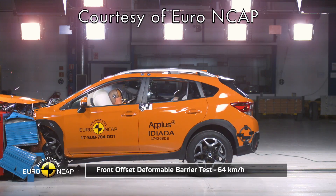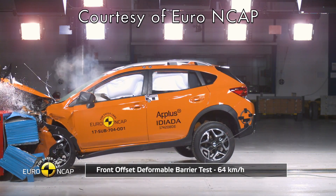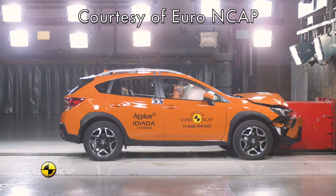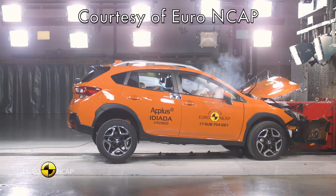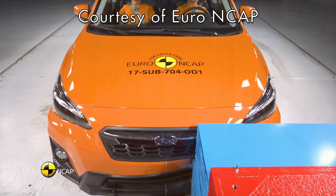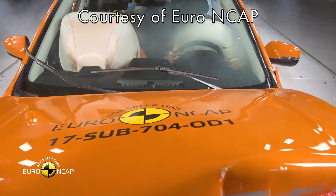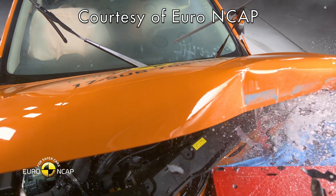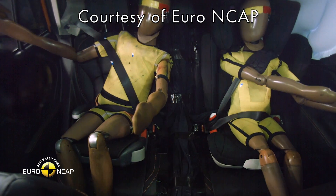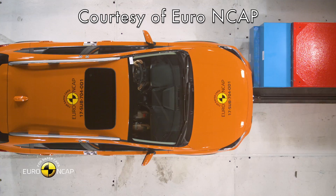Let's finish with safety, which is an area where the XV does very well. As standard, it comes with seven airbags, autonomous emergency braking, lane keep assist, lane departure warning, adaptive cruise control, and sway warning. You also get rear cross traffic alert, blind spot monitoring, lane change assist, and steering responsive headlights. So it's little wonder that Euro NCAP awarded this car five stars.